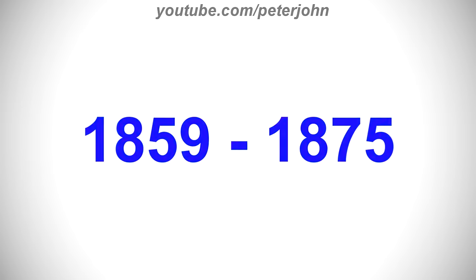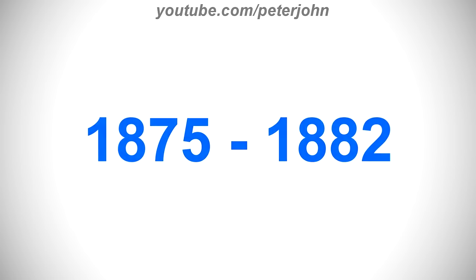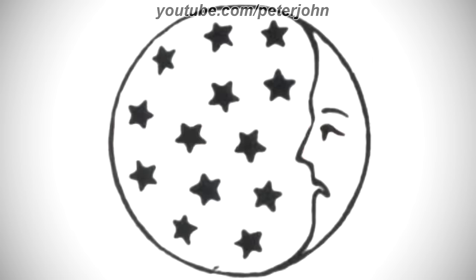1859 to 1875, now the outer ring is thinner and now inside the inner ring there are 12 black stars. 1875 to 1882, there is a grey ring and inside it there are 13 grey stars, and on the right of them there is a crescent moon with a face.